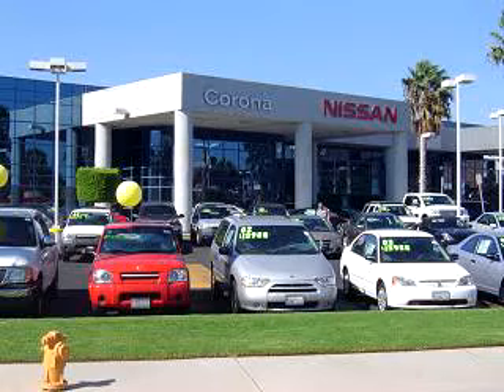Enjoy the drive and have peace of mind in this '08 Nissan Sentra 2.0 S at Corona Nissan today.